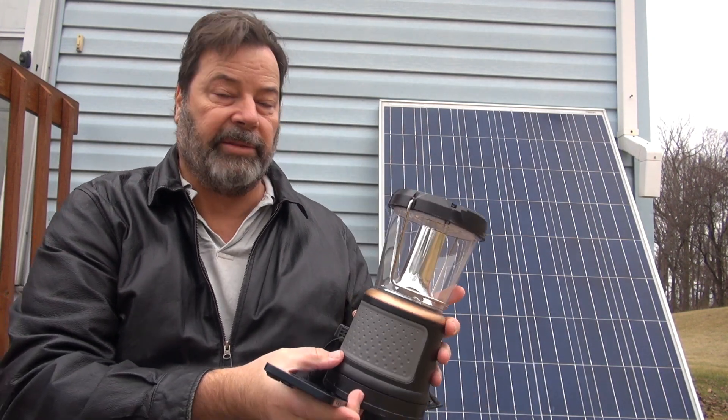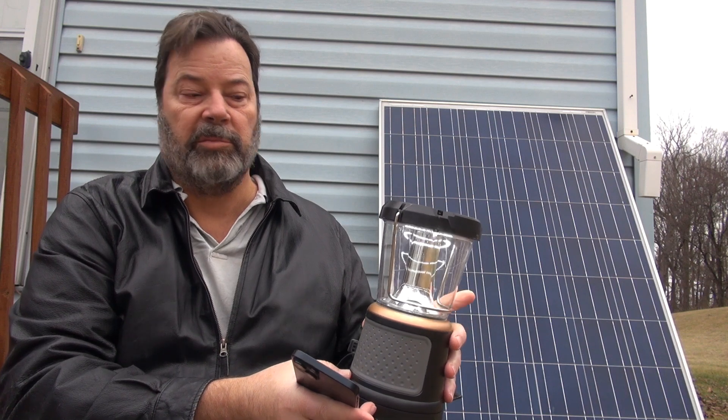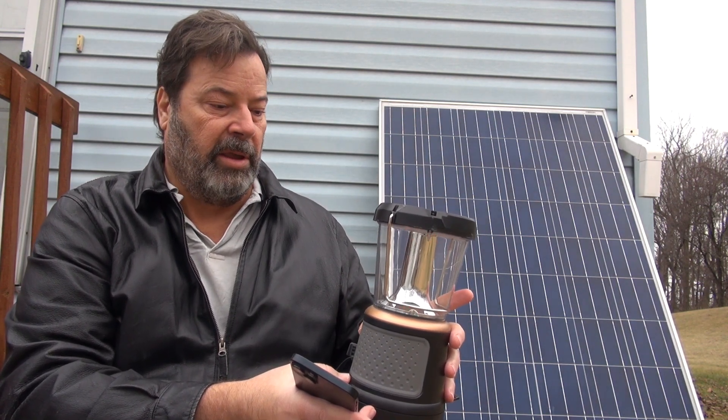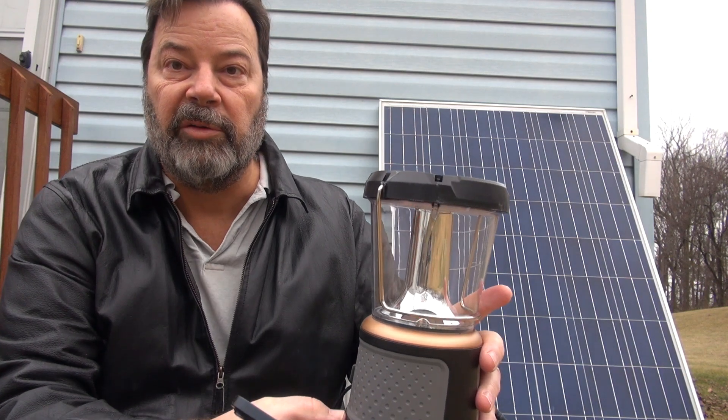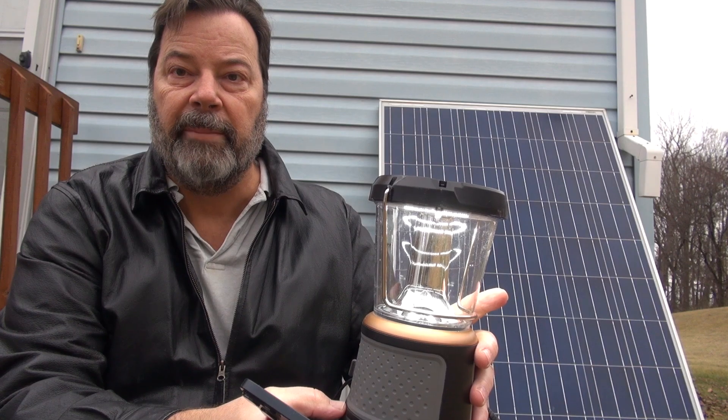We'll go through the brightness modes. It's got — I think that's 2,000 lumens, 1,000 lumens, 250 lumens, and it's got flashing red, which I don't think you can see. But it does put out a decent amount of light.